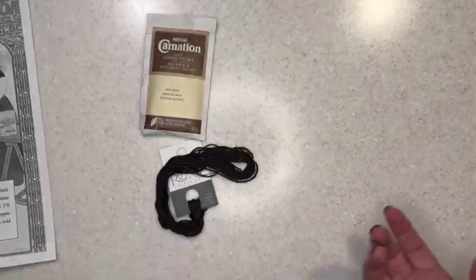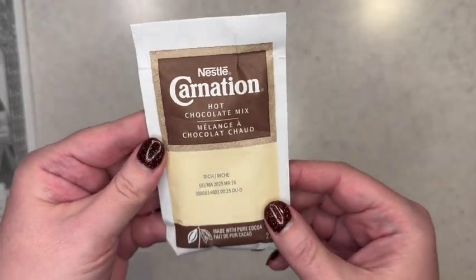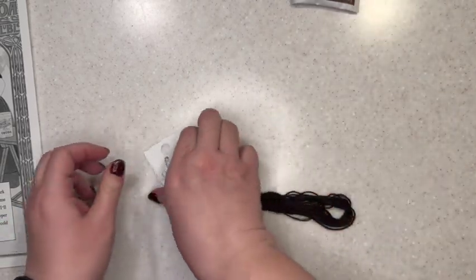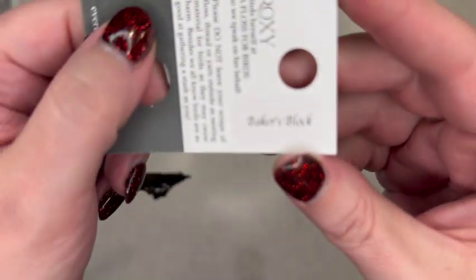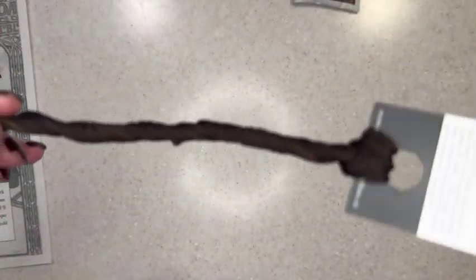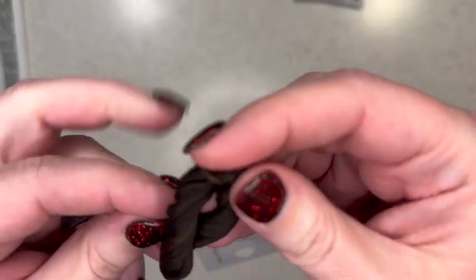Oh, we got some hot chocolate! So hot chocolate mix for our hot chocolate day, and lo and behold we've got a really pretty dark brown color for our floss. It is called Baker's Block — I'm assuming Baker's Block of chocolate. It is dark and rich like a baker's block of chocolate. That is really pretty.